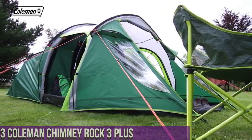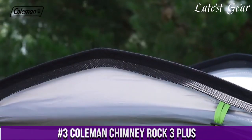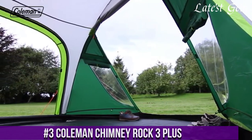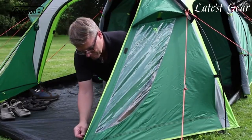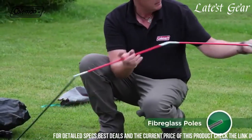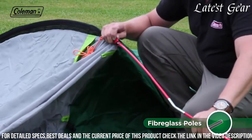Number 3. Coleman Chimney Rock 3 Plus is a versatile and reliable tent designed for small groups or families seeking a comfortable outdoor shelter. With a spacious interior that can accommodate up to three people, this dome-style tent offers a 7x7-foot floor area and a peak height of 4 feet 10 inches, providing ample room for sleeping and moving around.